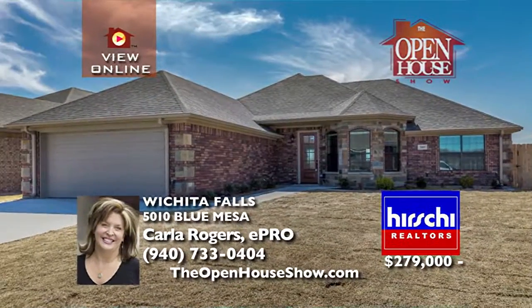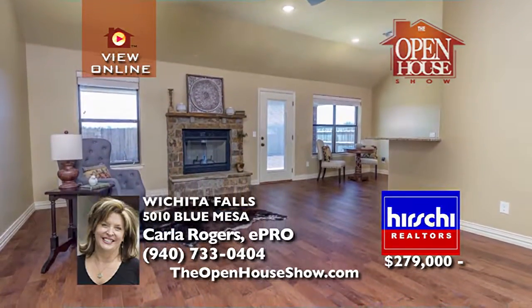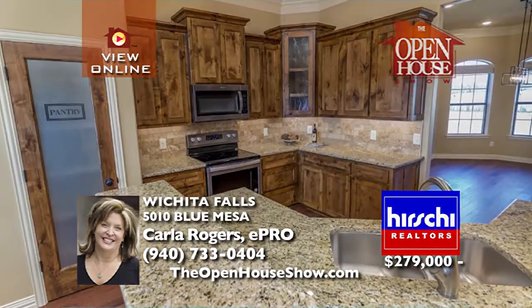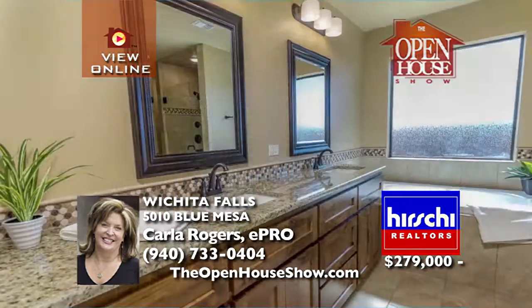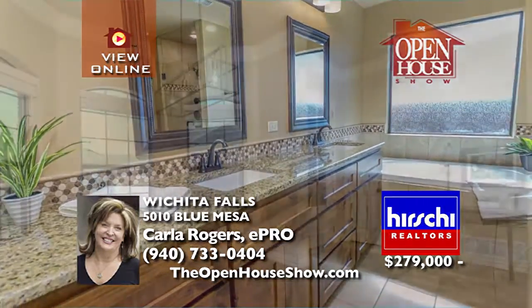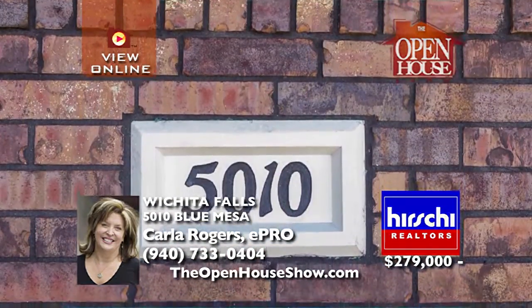This new four-bedroom home dazzles with beautiful finishes including walnut stained cabinetry, granite, tile, black hardware, custom moldings, and hand-scraped hardwoods throughout the living spaces. Enjoy the high ceilings, an open floor plan with two dining areas and a breakfast bar. Imagine your new life in this new home with custom details, all ready to move in. Call Carla for an appointment today.